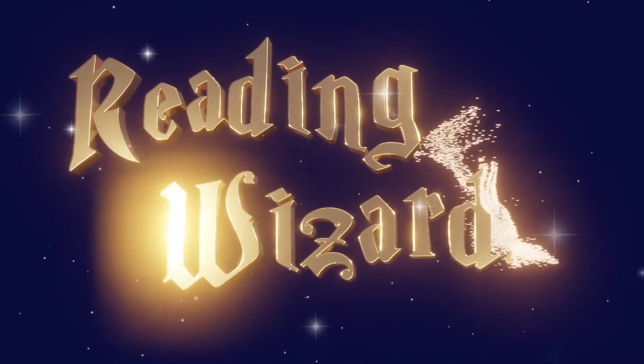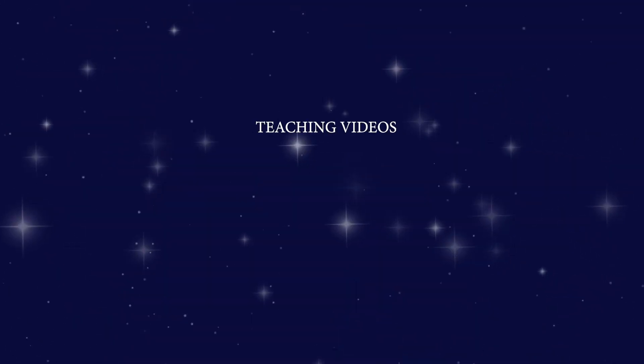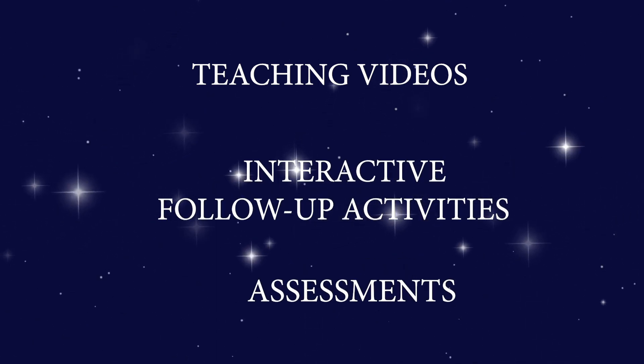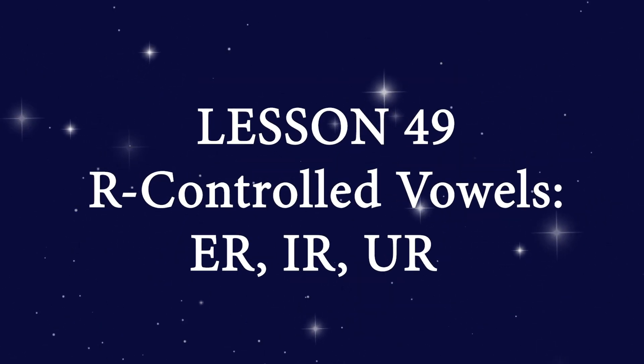The Reading Wizard's Phonics Lessons for Kids. Teaching videos, interactive follow-up activities, and assessments. Great for the classroom and at home. Here's a preview of lesson 49.